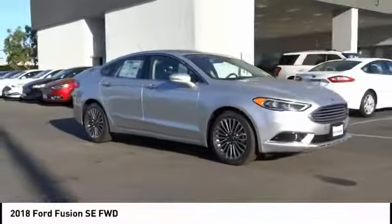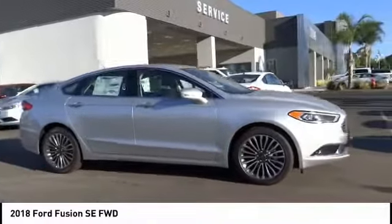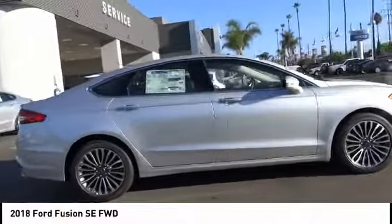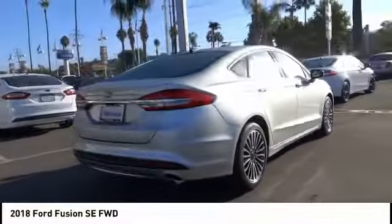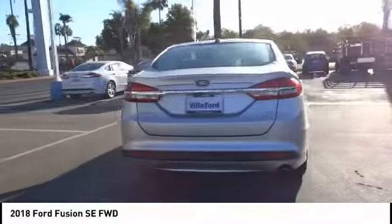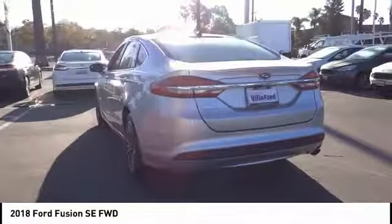We are pleased to show you the 2018 Fusion. You can have both impressive power and great economy in a Fusion, and it is priced below $25,000. This vehicle has less than 100 miles.